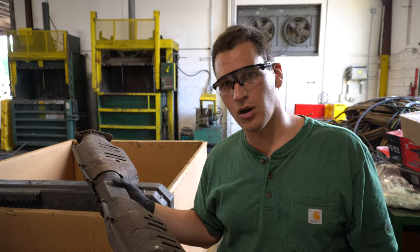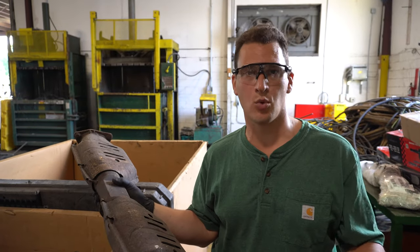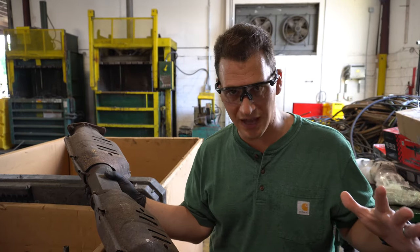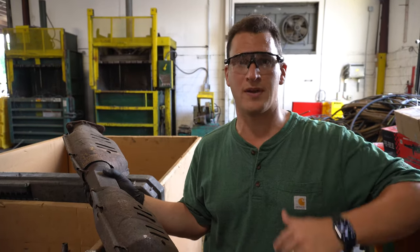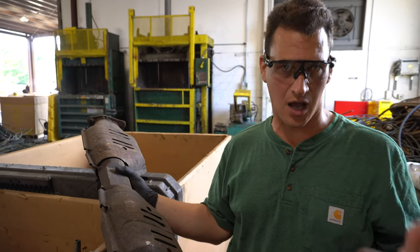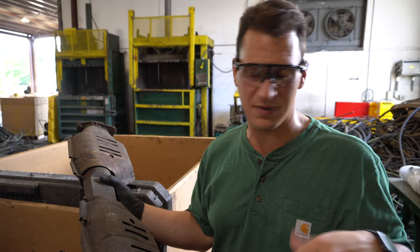Hey Scrappers, Tom back from rrcats.com showing you a little more Ford catalytic converters. Of course, if you have any type of catalytic converter and you have serial codes or pictures, you can always email or text them to the team at rrcats.com for a quote that we hold for 10 business days.